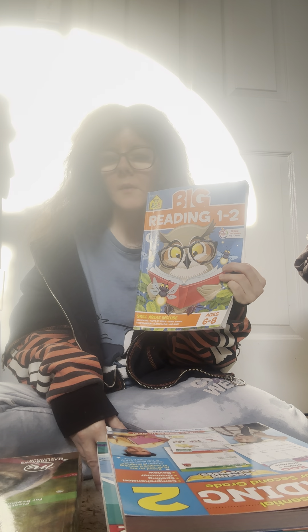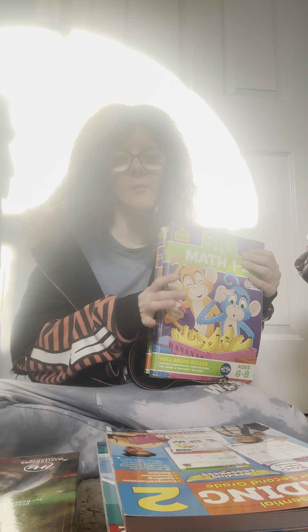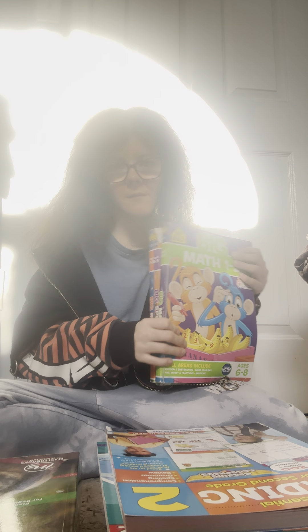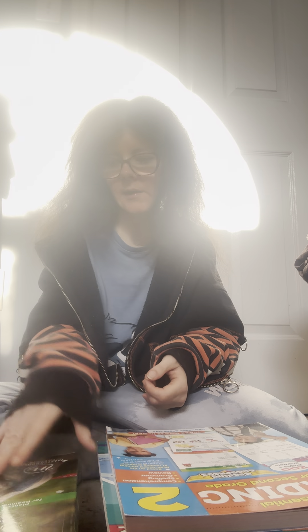So if you want something cheap and inexpensive, I highly recommend Big Math, Big Reading, Big Learning. Especially if your kid goes to ABA and they want to work on these things with him — buy these workbooks, have them go with him every day and bring them home so you can see his progress. They're really cheap and you can get them by grade level. If you get them on Amazon, they do spiral binding, which is special for Amazon.